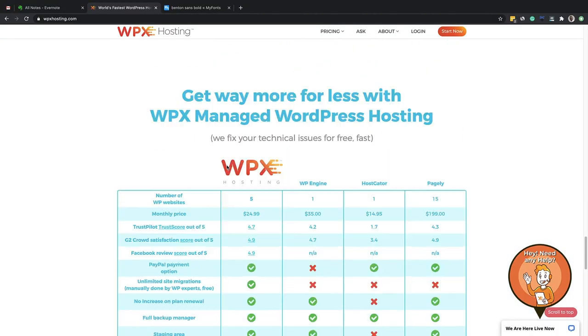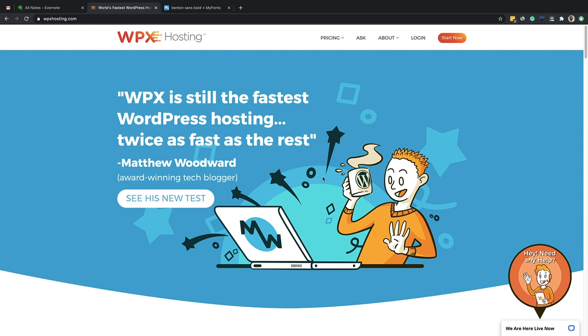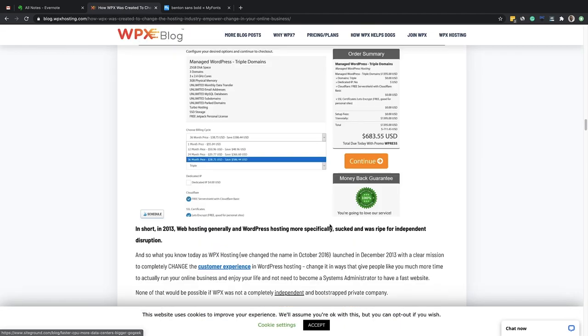WPX Hosting's customer service is probably the best I've ever experienced — globally, in any business. They absolutely take control and take care of everything. If you want to do things yourself, you can; if not, their customer service does it. Anything that goes wrong with your site, they'll fix it. They log in, handle the issue, so you never have to worry about technical problems or hiring a developer.